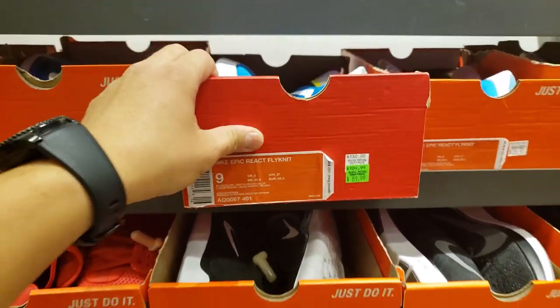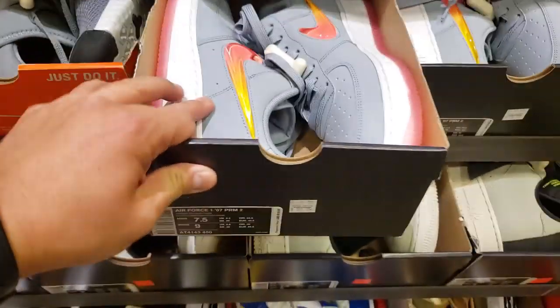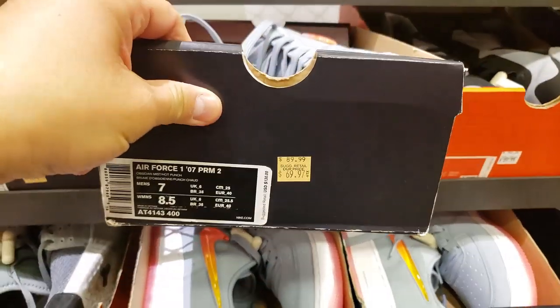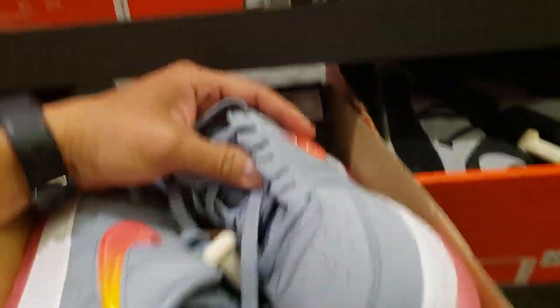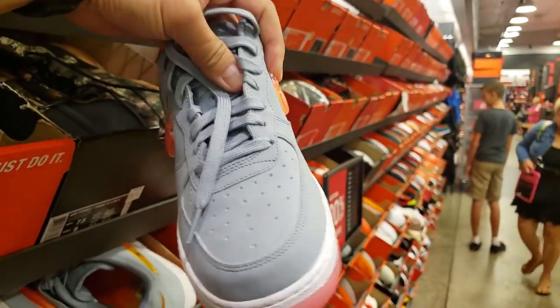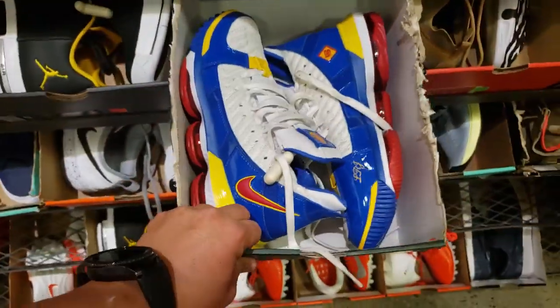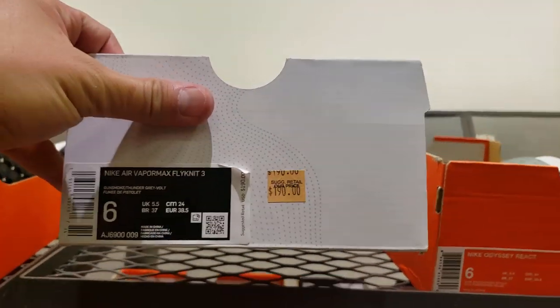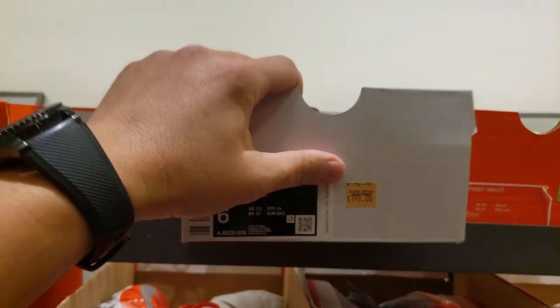The Epic React Flyknit — only goes for 90. Only 10 more dollars, not bad. The exact same thing, 70 bucks — the Air Force Ones. These are actually kind of cool. They're dope, but I don't like that gel swoosh. That's kind of sick though. 70 bucks, 20% off. What are these Superpowers going for? $159 — that seems a little high. VaporMax Flyknit 3, so yeah, can't really blame them.